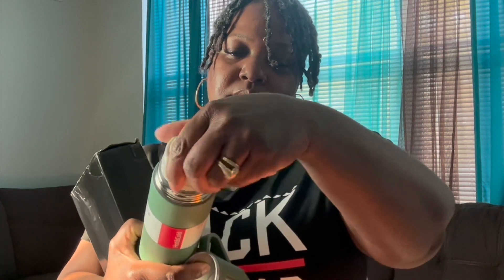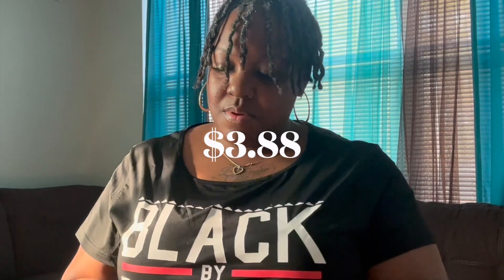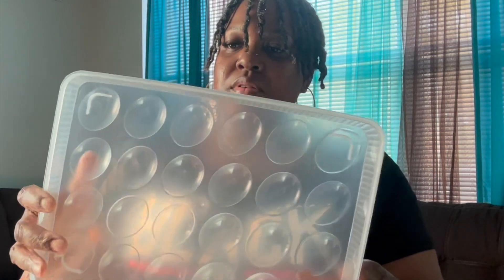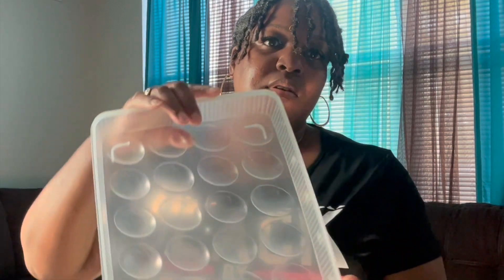This is a plastic egg container storage box and I actually bought this to store deviled eggs. This little container is perfect if you're having picnics or a small gathering. This holds up to 18 eggs.